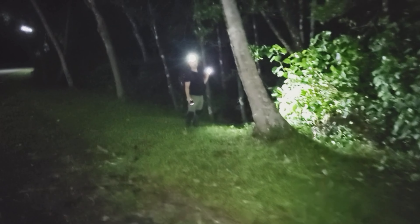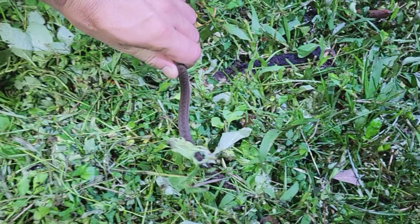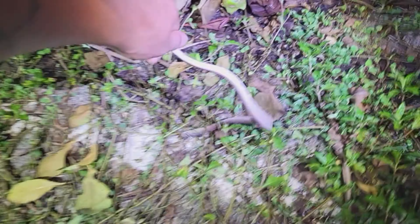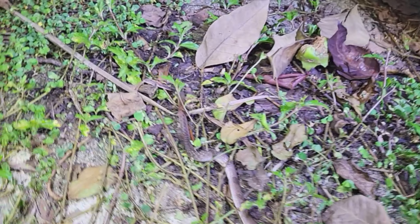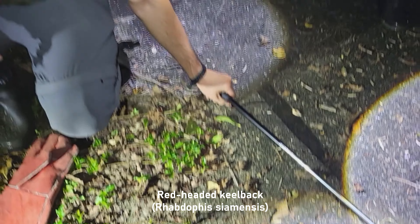Oscar shouted snake and it might be a very rare species of keelback. It turns out it's not the rare species — it's the red-headed keelback. Remember, this one is both venomous and poisonous.